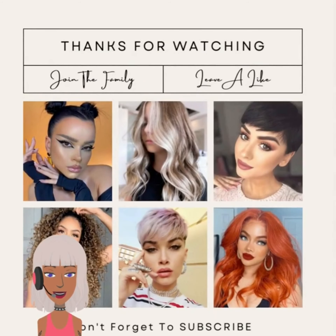Alright you guys, so that's going to be it for this video. I hope you enjoyed checking out these hair transformations with me. If you did, please be sure to give this one a like and hit that subscribe button. And I will see you in the next video.